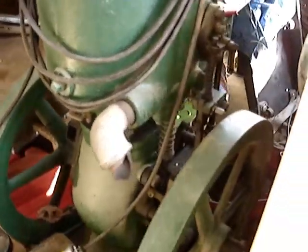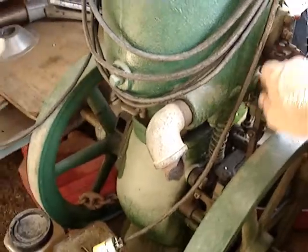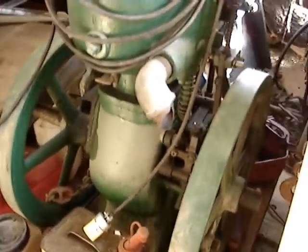The radiator's up top. And that's the igniter. The fuel switch is the one below there.